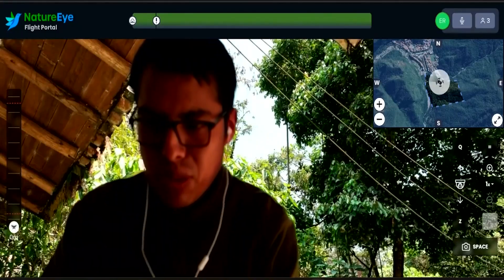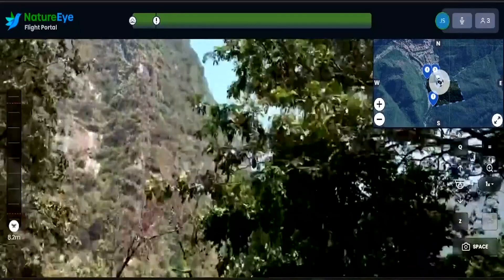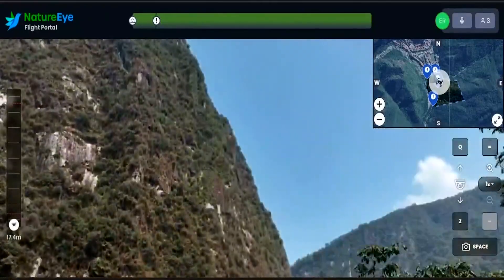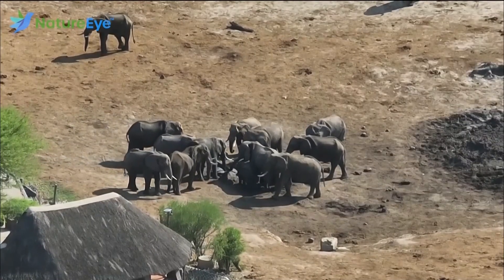My name is Eric. I will be the tour guide for this flight. We would fly our drone in and around the cloud forest of Machu Picchu Pueblo, Peru, and then later would fly to Elephant Sands in Botswana, Africa.